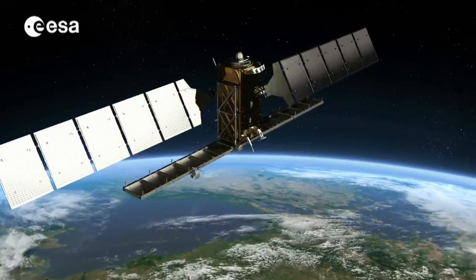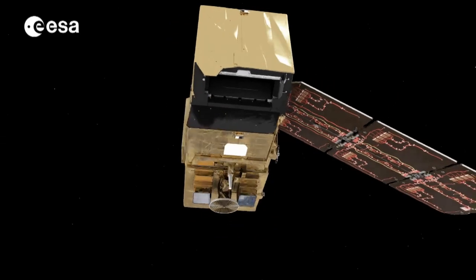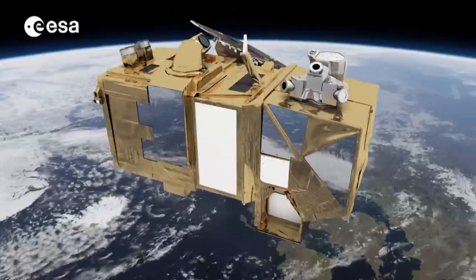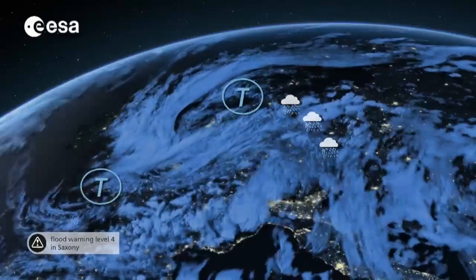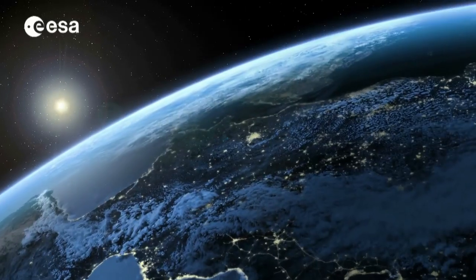Once the first pair of Sentinels are up and running, a second duo is scheduled for launch in 2015. In total, the European Space Agency is building six families of Sentinel missions, co-financed by the European Commission for the Copernicus program, each to deal with a different area, but all providing valuable information to help understand the health of our planet.